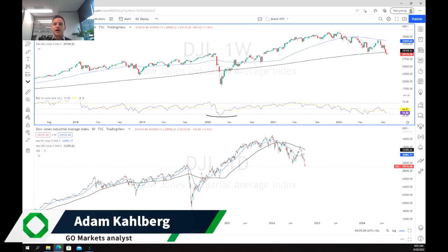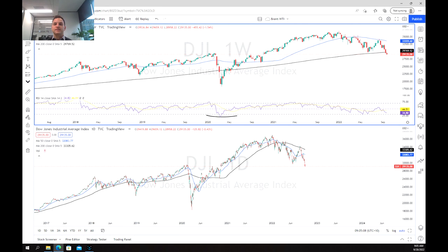Welcome everybody to another trading video. I'm your market analyst Adam Kahlberg and today we're going to be having a look at the Dow Jones Index.